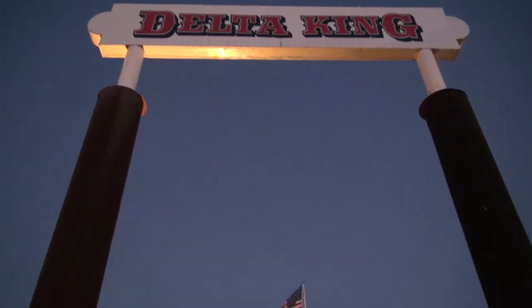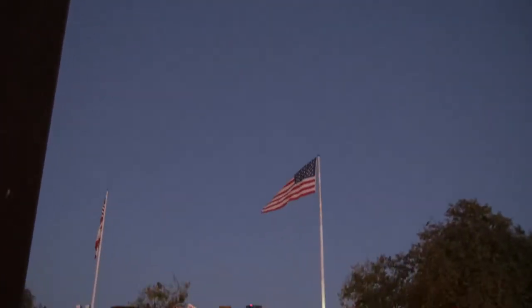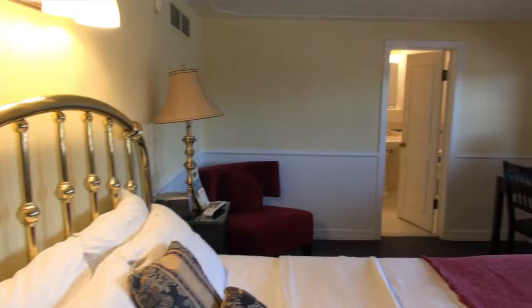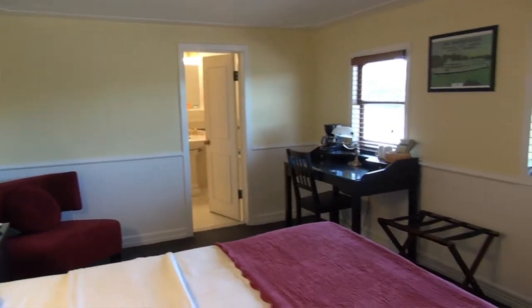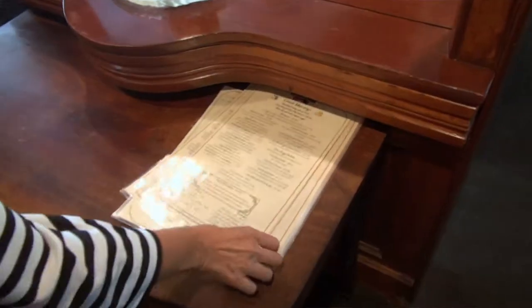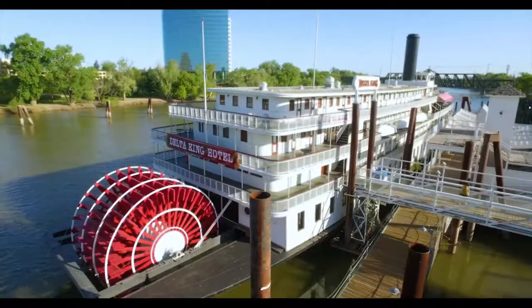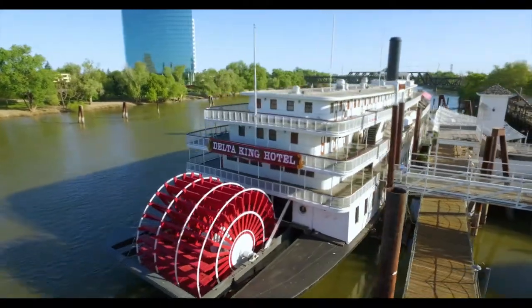Old Town Sacramento — this is a river town, and the Delta King is parked right here. That's where we're going to stay. This is an amazing old paddle wheel boat with tons of history. They have 44 little enchanted staterooms and we're going to stay in one of them tonight. Along with your stay you get a great hot breakfast in the morning. Come on — let's go check out Old Town Sac.